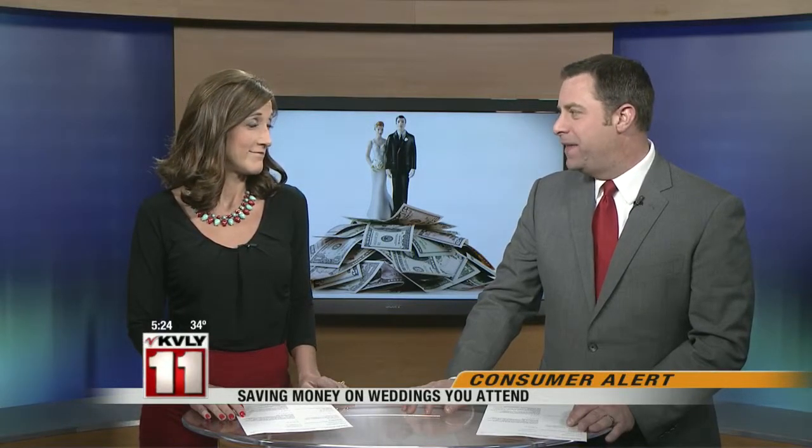It's almost summer wedding season, and brides and grooms and their families know it can be a spendy proposition. But it's not just pricey to be the bride and groom — it can also add up just going to the wedding. This morning, Kelly Grant has some ways that wedding guests can save money.